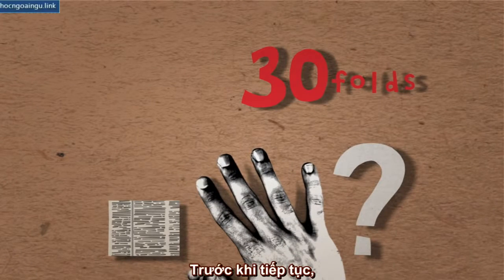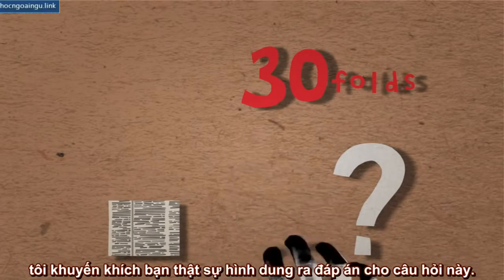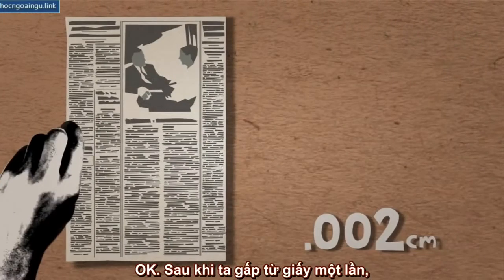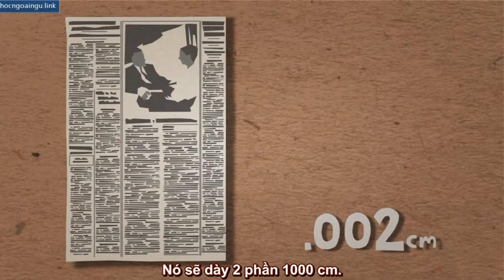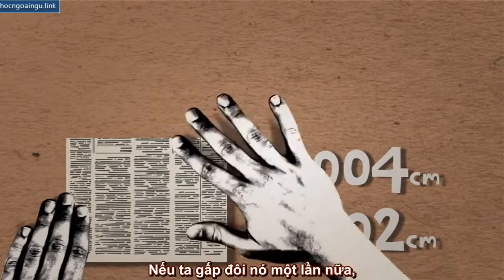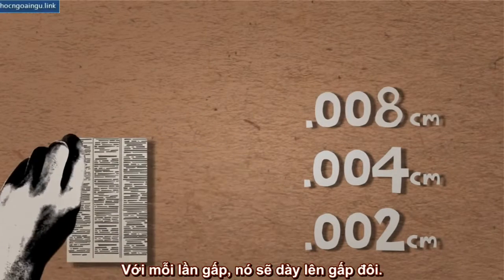Before you move on, I encourage you to actually think about a possible answer to this question. Okay, after we have folded the paper once, it is now 2,000th of a centimeter in thickness. If we fold it in half once again, the paper would become 4,000th of a centimeter.